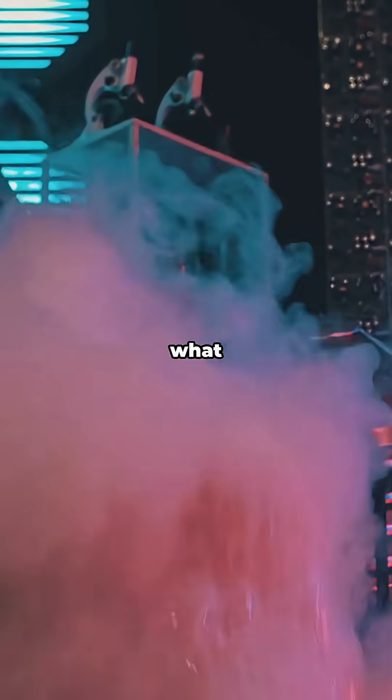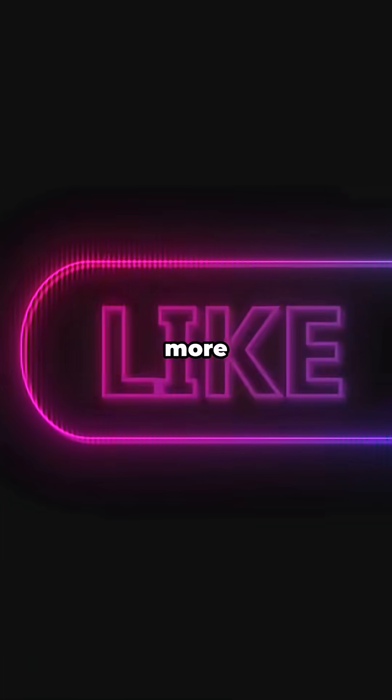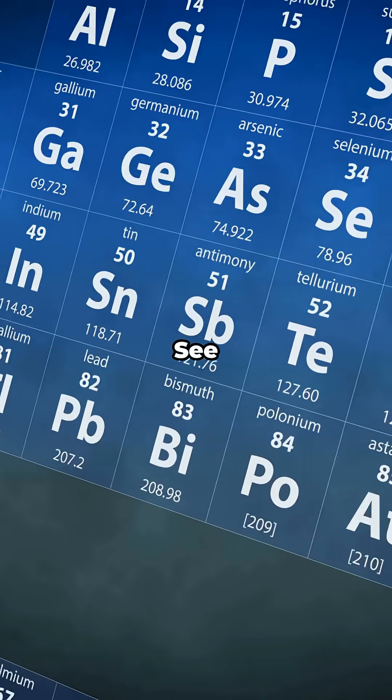If that blew your mind, you know what to do. Tap like so this reaches more curious brains. Hit subscribe for more bite-sized element deep dives and drop a comment. See you in the next one.